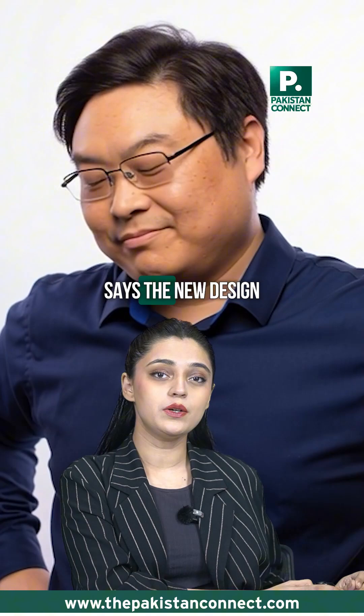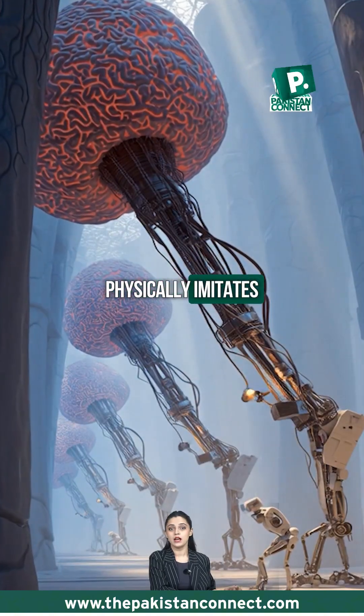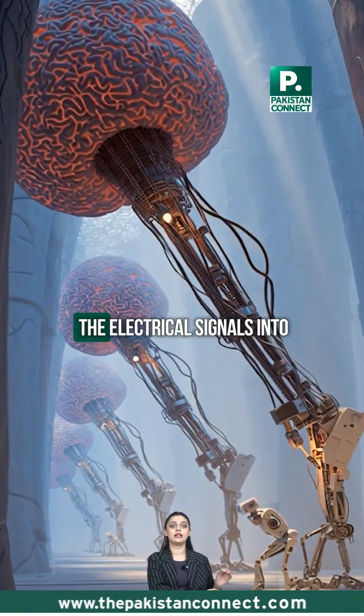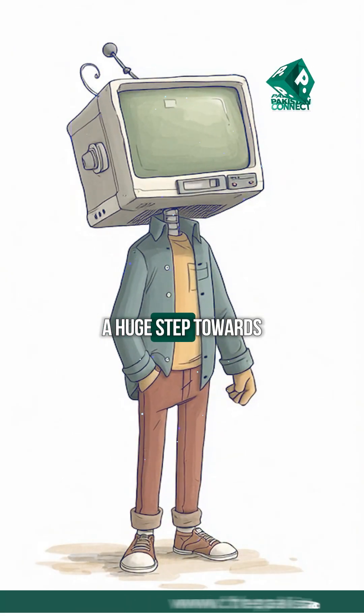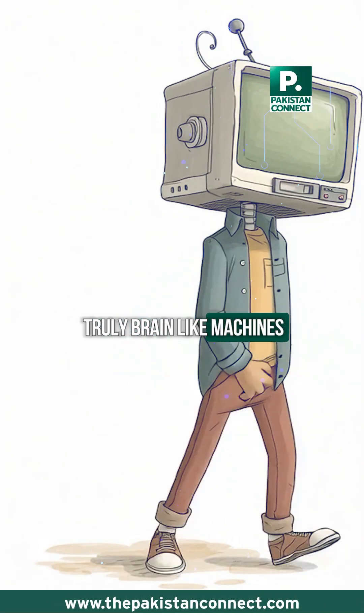Professor Joshua Yang, who leads the project, says the new design physically imitates how the brain converts electrical signals into chemical ones — a huge step towards truly brain-like machines.